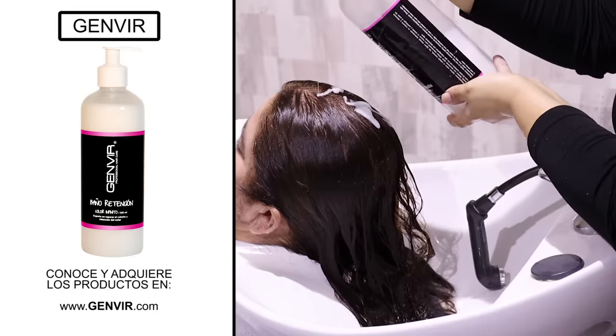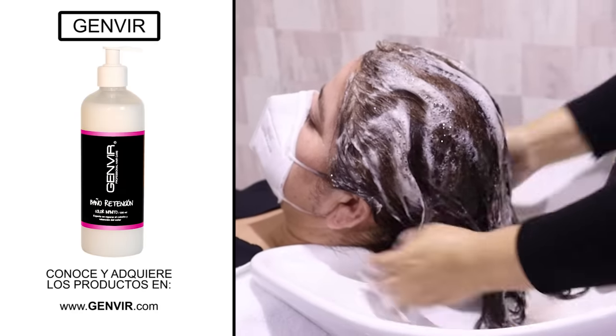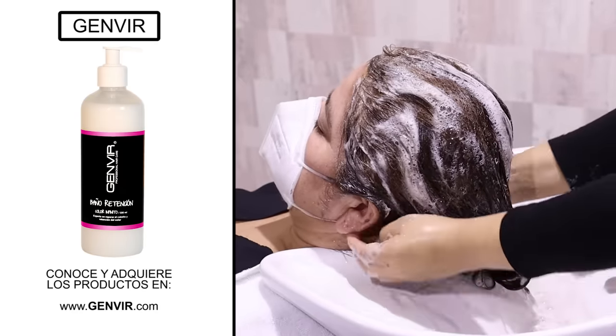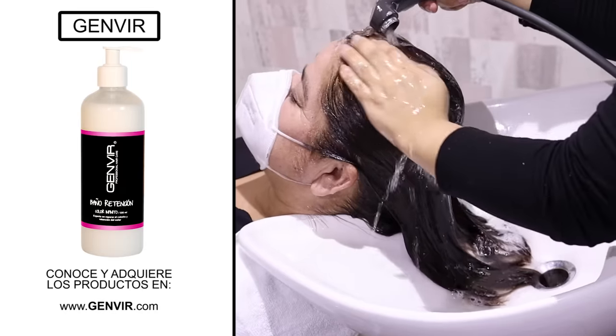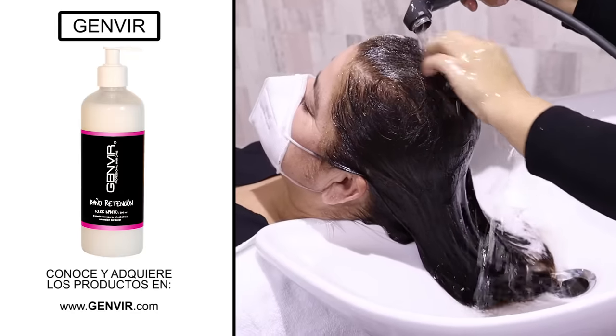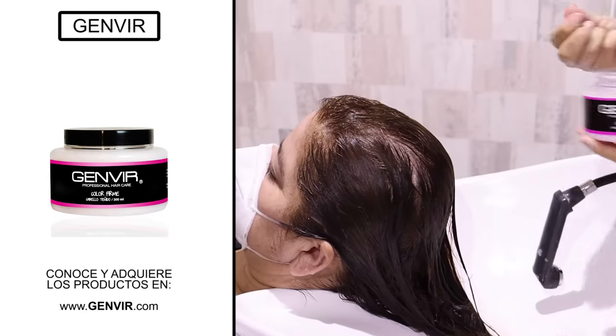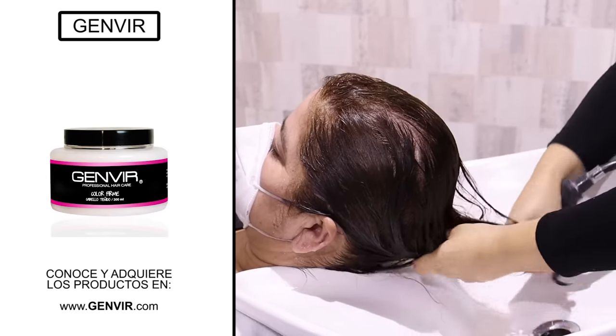Once the processing time has passed, it is time to remove the color from Leticia's hair. We will use a retention bath with this premium shampoo, which is ideal for dyed hair — it helps preserve and enhance the color and long-lasting vibrant shine. Once the shampoo is thoroughly removed, we will carefully apply the firm color mask to seal the coloring.